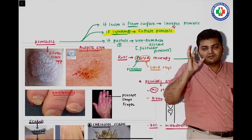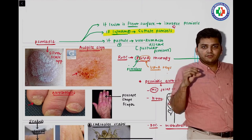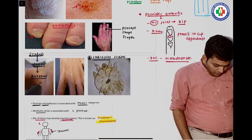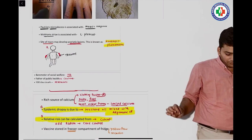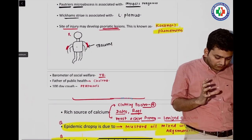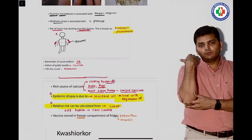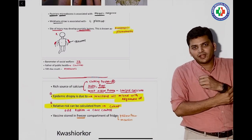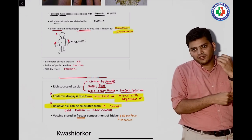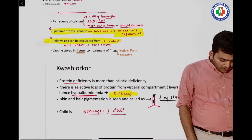There was a question on psoriasis. I wrote that if there is infection in a psoriatic lesion it is called guttate psoriasis. They gave a back image with multiple patches — that was the image of guttate psoriasis. Then we discussed Köbner's phenomenon: if a patient has psoriasis on the right elbow and gets trauma to the left hand, a new psoriatic lesion develops there. That is Köbner's phenomenon, seen mainly in psoriasis but also in other conditions.